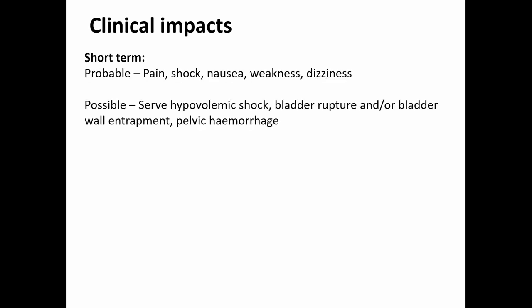Considering the clinical impacts: this is a really significant injury and even in modern populations it can be difficult to treat and may cause fatal secondary complications. In the short term he would have been in pain and shock, probably suffering nausea, weakness and dizziness. Possible secondary complications — some potentially fatal — include severe hypovolemic shock, bladder rupture, bladder wall entrapment or pelvic hemorrhage. The most likely is bladder wall entrapment, which would have caused urine leakage following the injury.